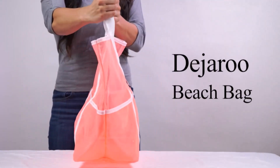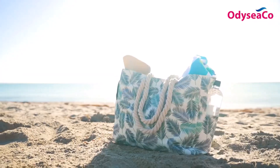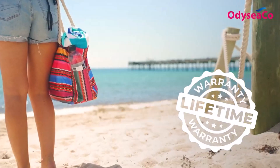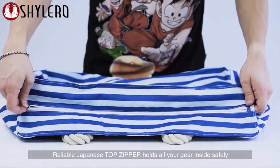With long days spent soaking up some quality sunshine and nights spent camping out in the woods, summer is one of the best times of the year. I've spent countless hours researching and testing products, and I'm confident that these 5 products are the cream of the crop.